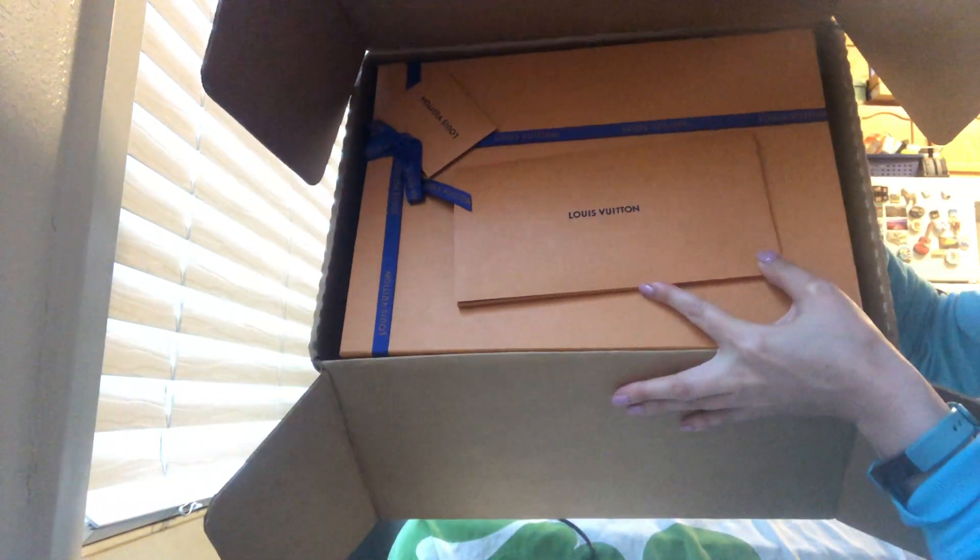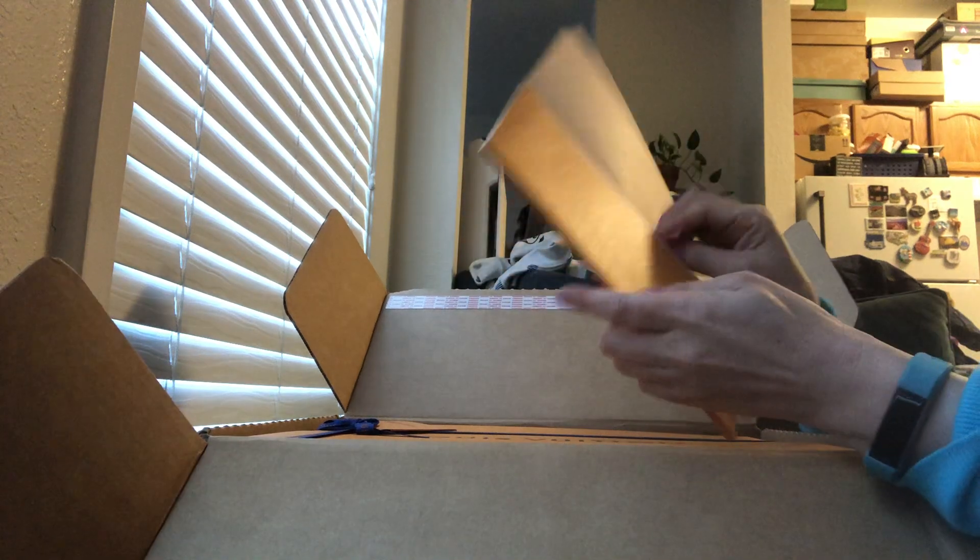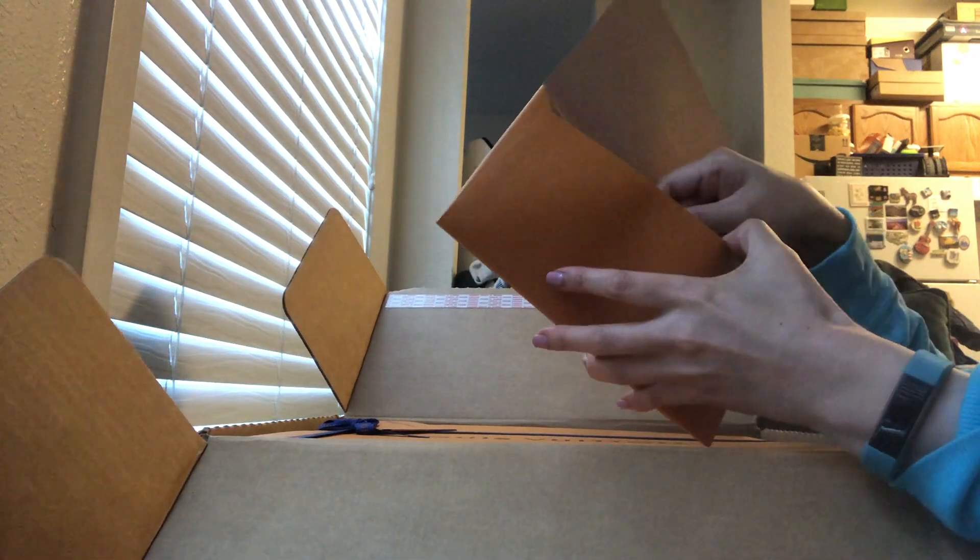Beautiful orange Louis Vuitton box. What is this? This looks like... a receipt.